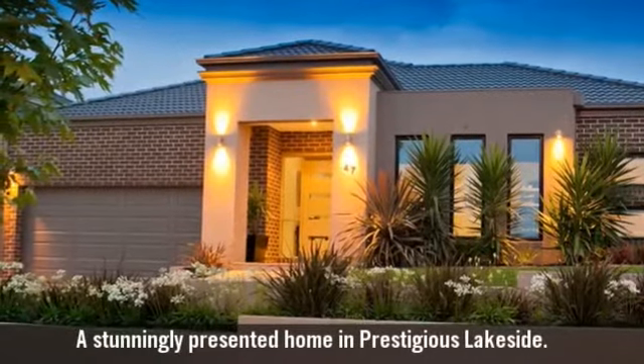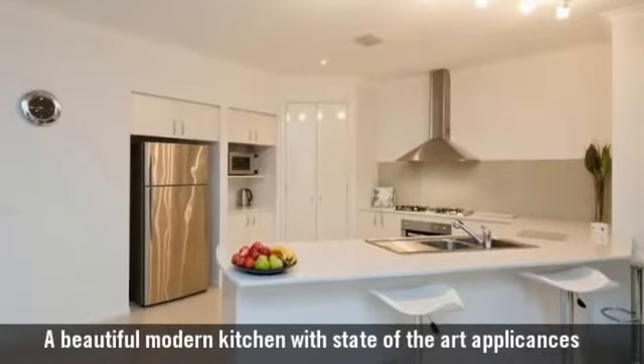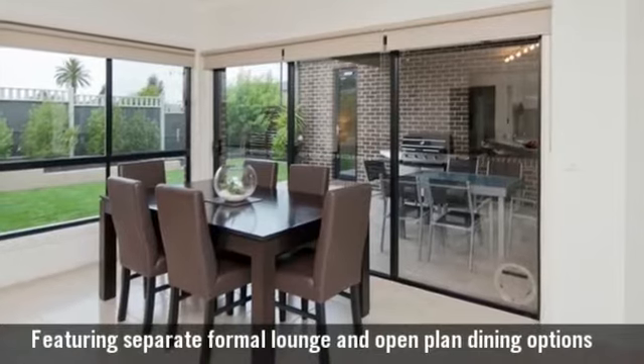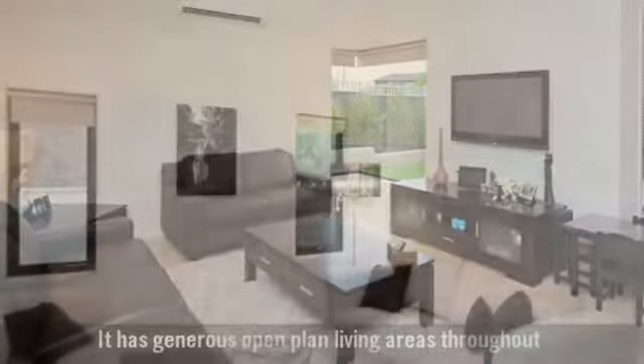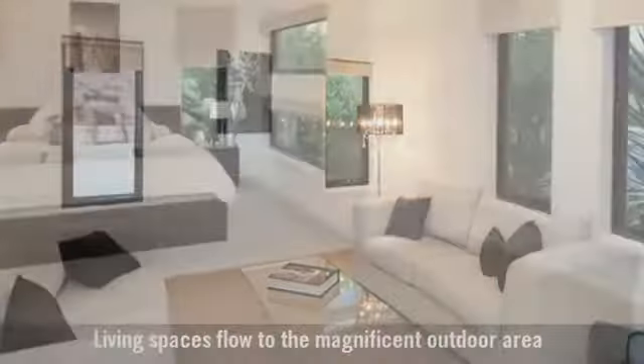For sale is a stunningly presented home, a beautiful modern kitchen with state-of-the-art appliances, featuring separate formal lounge and dining areas. It has generous open plan living areas featuring living spaces that flow through to the outdoor areas.